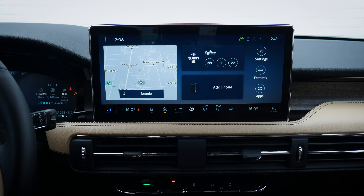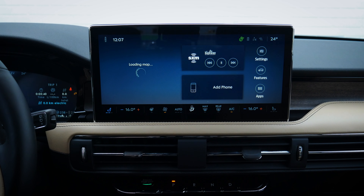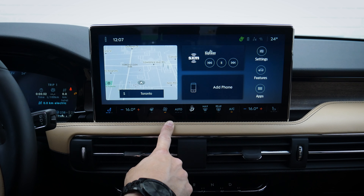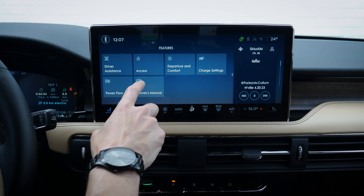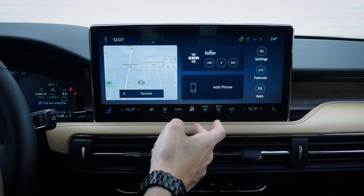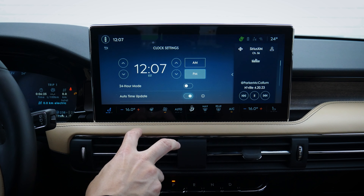This is the new Sync 4 media screen inside of the Lincoln Corsair, and it looks really, really nice. This is the same screen across the entire Corsair lineup, but one big difference is that this Grand Touring hybrid version has battery percentage and a few other things you won't find in the regular gas version, such as charge settings. All other features are exactly the same. Along the very top, you've got your home icon. Whatever other screen you're on, you just press the home icon to go right back home. There's also the clock along the very top where you can adjust clock settings.